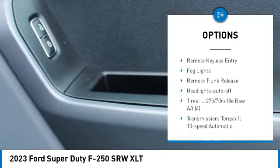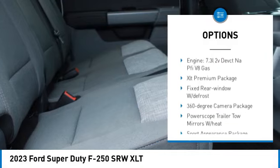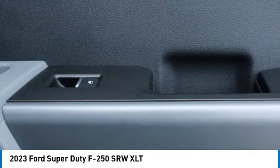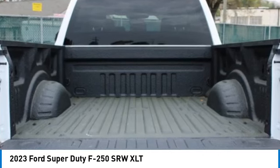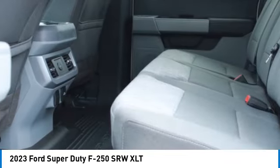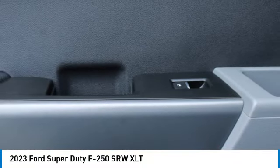Running boards, heated side mirrors, power mirrors, daytime running lights, remote keyless entry, fog lights, remote trunk release, headlights auto off. This vehicle offers reliability and good looks at a great price, so come in and take a test drive today.